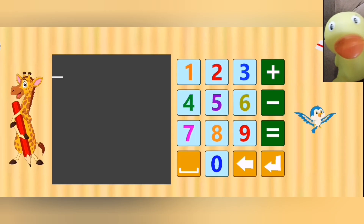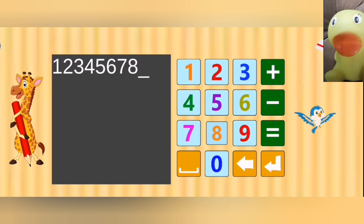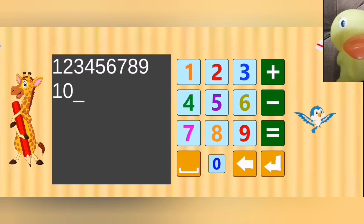Type any number. One. Two. Three. Four. Five. Six. Seven. Eight. Nine. One. Zero.